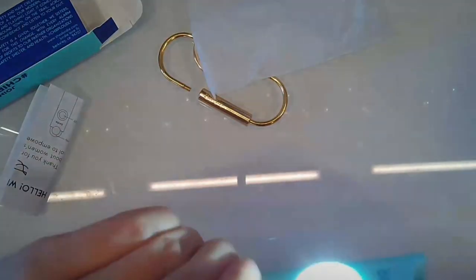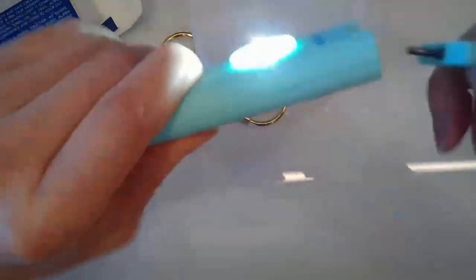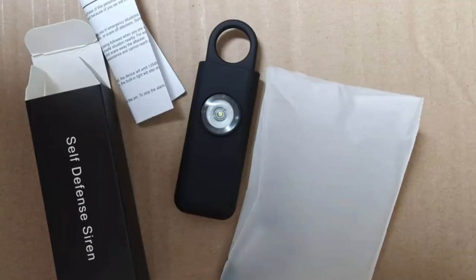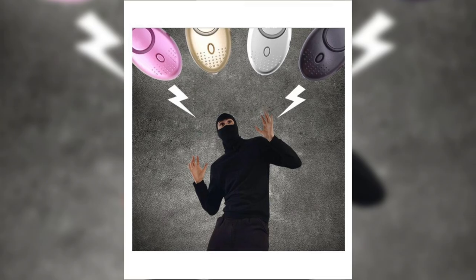These safety alarms emit a screeching 130-decibel sound that can be heard from hundreds of feet away. Activating the alarm is easy, with a push button that cranks out 130 decibels — which is jet engine level noise.